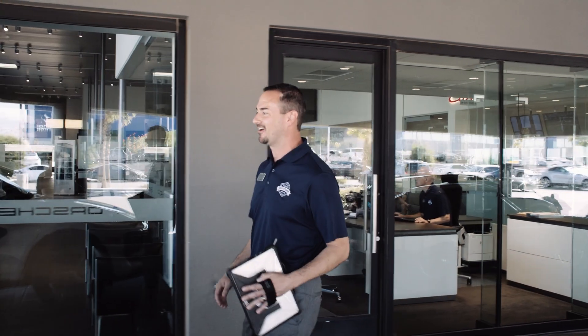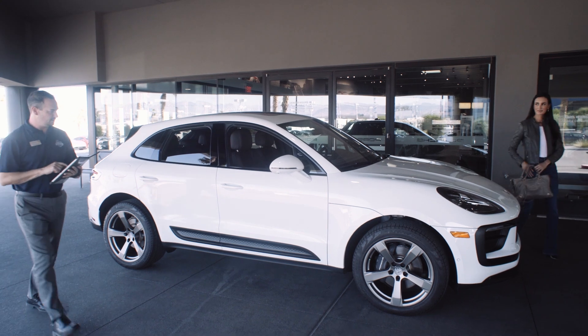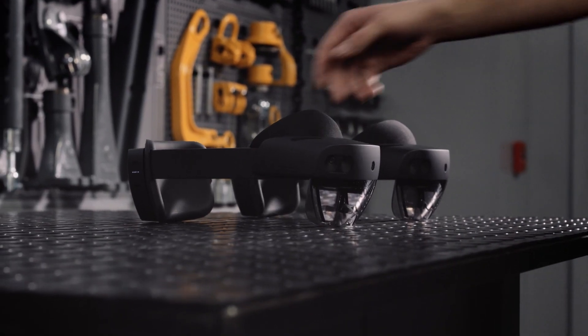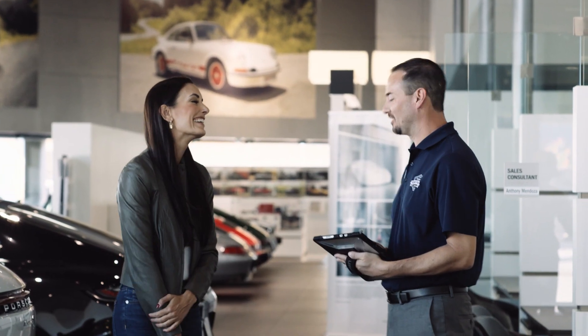We are always thinking: how can we provide better support to the dealers, to the technicians that take care of those cars for our customers every day? Innovation plays a big role in that. Microsoft has the technology, is leading edge, and builds that into the future — and that's exactly what we were looking for.